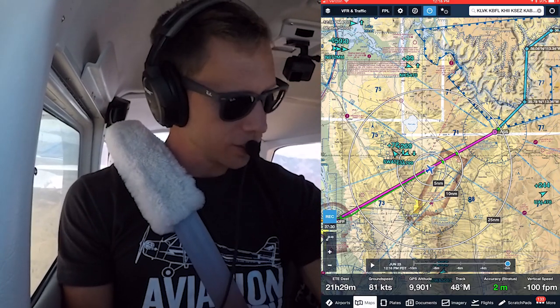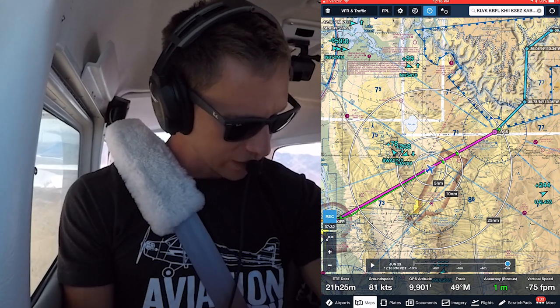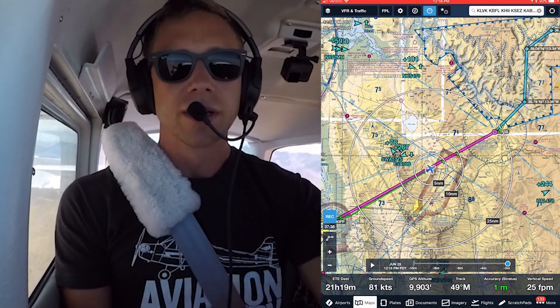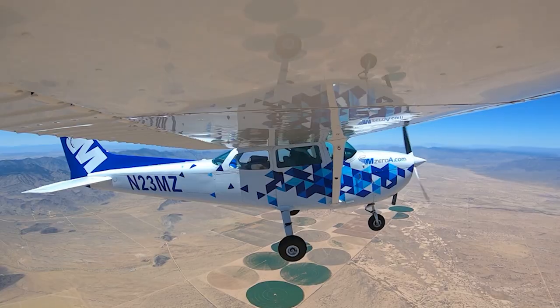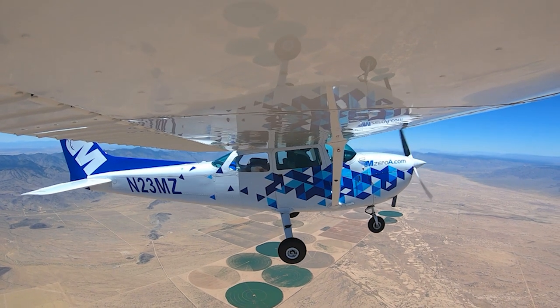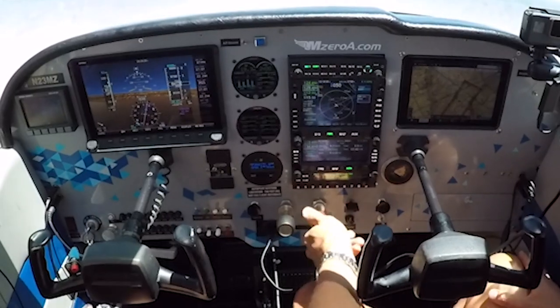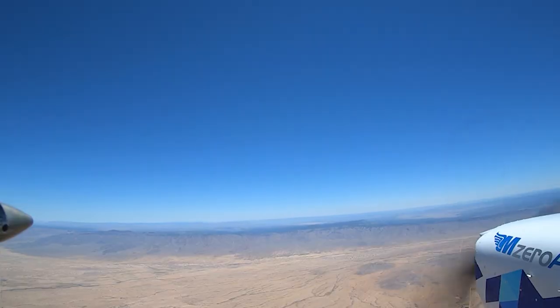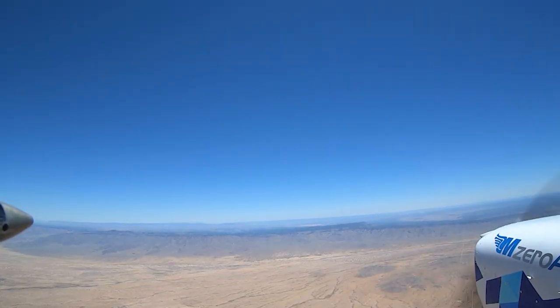Looking at about 90 across the ground — so nothing impressive or exciting about that. Going to lean this thing out and save some fuel. Nice having the EI to get us nice and lean of peak. Hold the altitude here — we're level.